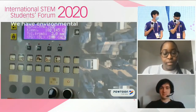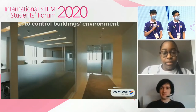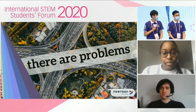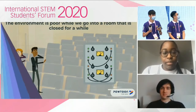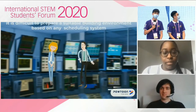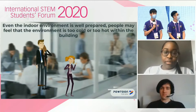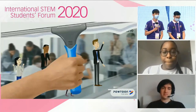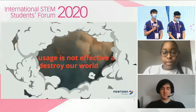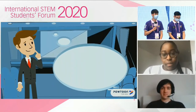Buildings are everywhere in our city. We have environmental control systems to control a building's environment. But there are problems. The environment is poor when we go into a room that has been closed for a while. It is difficult to prepare a suitable building environment based on any scheduling system. Even when the indoor environment is well prepared, people may feel it is too cold or too hot within the building. And the ultimate problem is that energy usage is not effective, and this destroys our world.